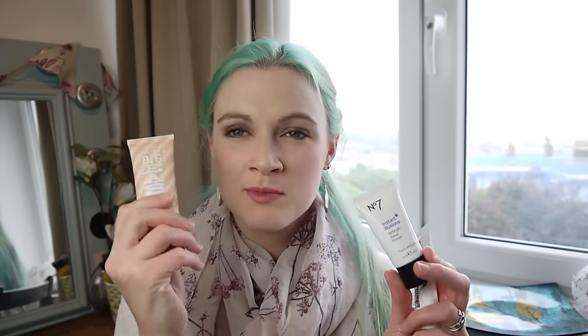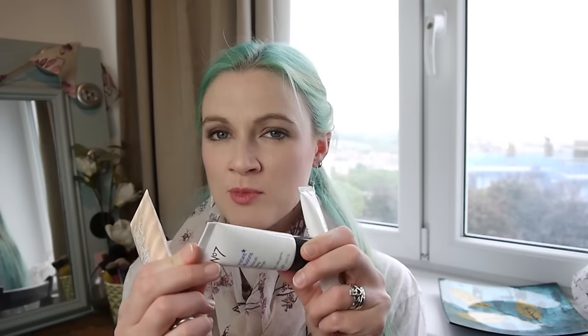Another primer is the No.7 Instant Illusions, which I was just sent — Boots have been sending out products to people lately. I've been using it with Benefit's Big Easy, which generally sinks into my pores, and this seems to work really well at filling and smoothing everything down. It doesn't mattify my skin, but it's quite nice during the week if I'm wearing something light — good for evening out skin tone and keeping it a bit hydrated. I would recommend checking it out.